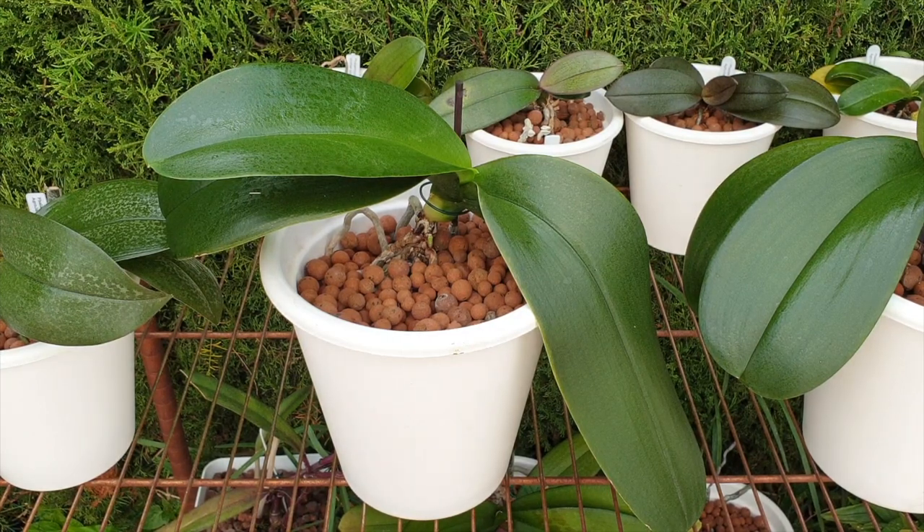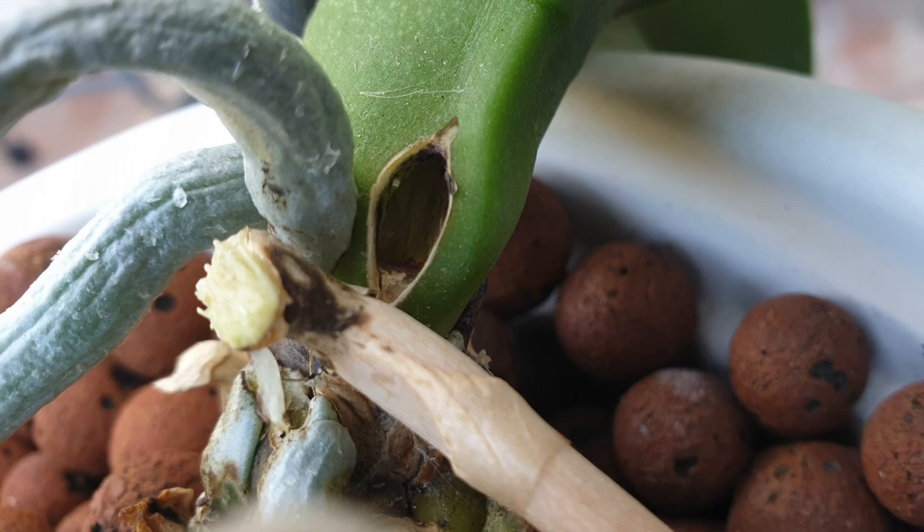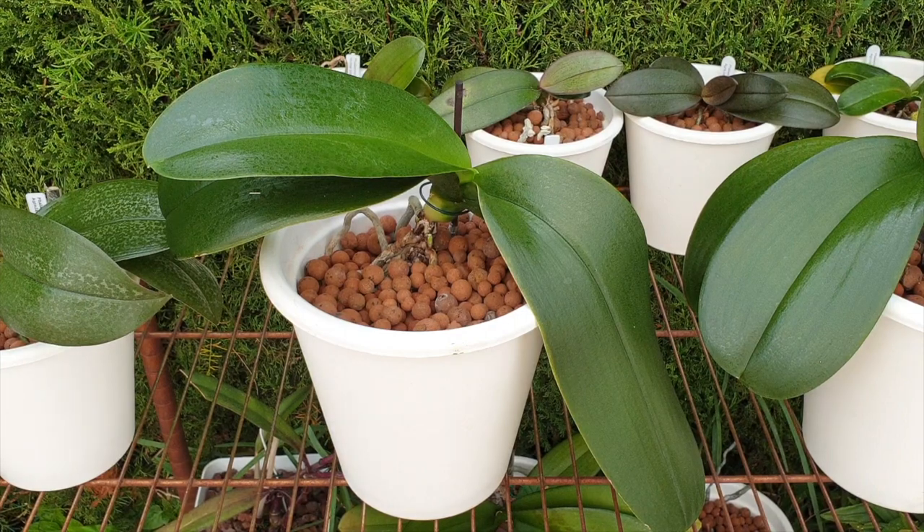Let me tell you what happened with Harlequin in the past months. I was doing a cleanup and I just pulled the old spike off without cutting it. It was dry and woody, but shock horror — it left a gaping hole in the stem. It was like a cave, and we know monopodials and holes in stems. I shoved dragon's blood in there as quickly as possible and hoped for the best. Then I brought the orchid out and she was exposed to some rain.